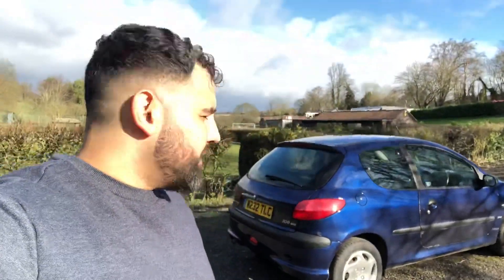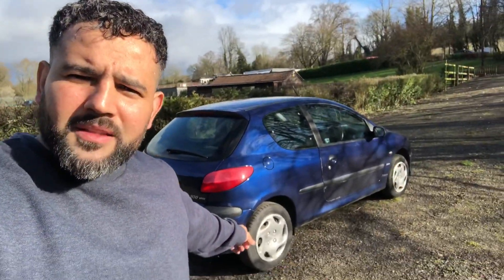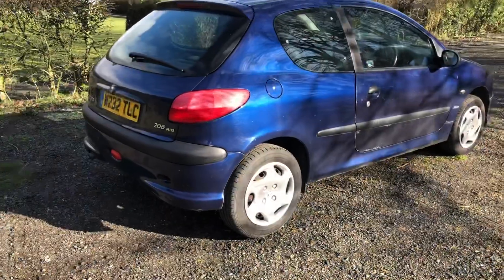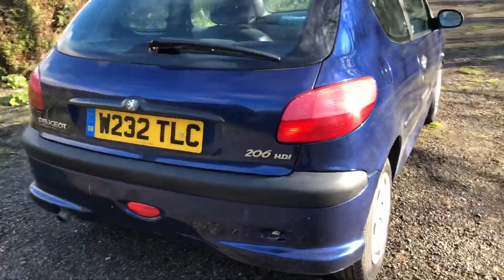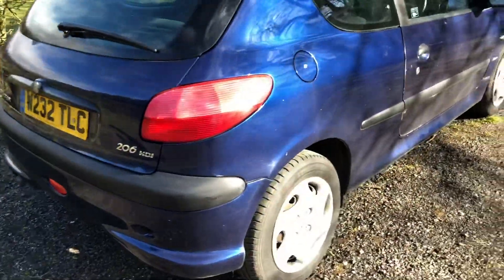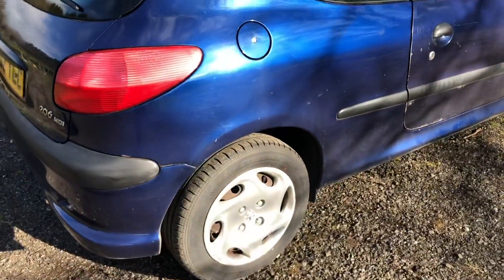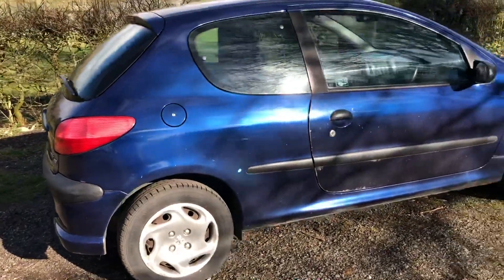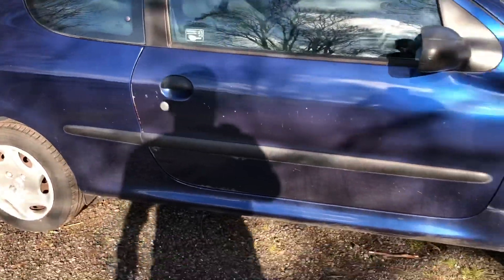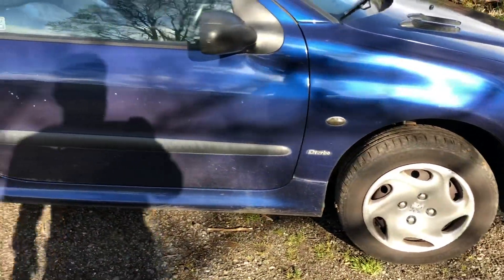Have a look at that — it's a Peugeot. Let me flip the camera around. Take a look at this badass little whip. Have a look at this bad boy — it's a 206 HDi. I got this car for 200 pounds. It's rough around the edges, but it's a solid car — that's the main thing.